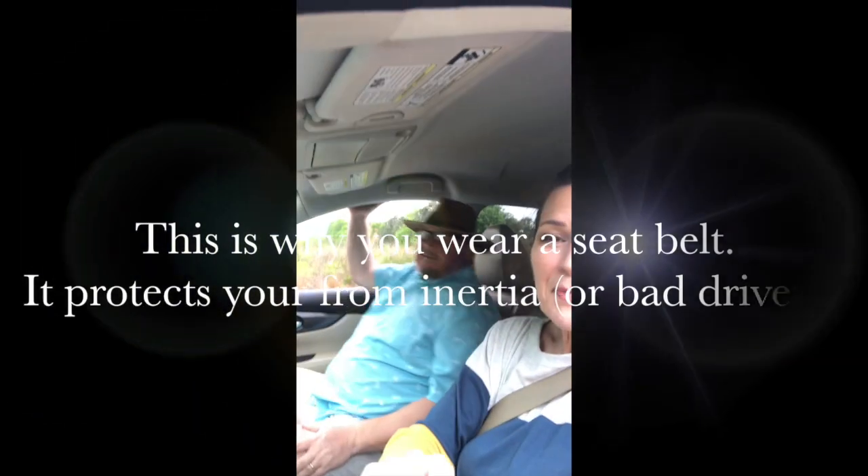So right now we're going to demonstrate inertia using seat belts. Remember, inertia says that if an object is still it's going to stay still until there is some type of force. Right now our bodies are at rest — sitting still — and they're going to stay sitting still until some kind of force moves them. The first force we're going to use is the accelerator, the gas pedal on the car. I'm going to increase the speed and our bodies will want to stay at rest. Watch what happens when I hit the gas. And the brake.